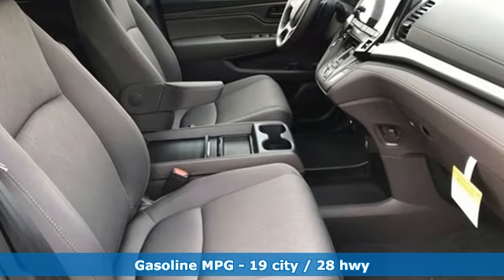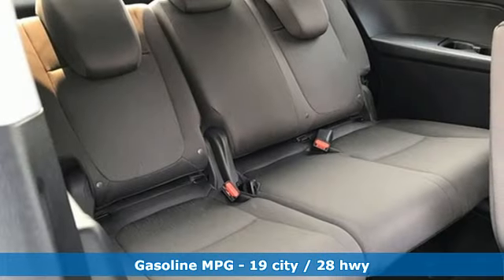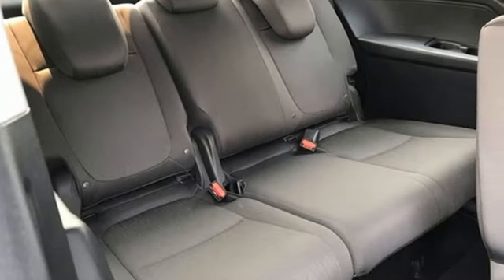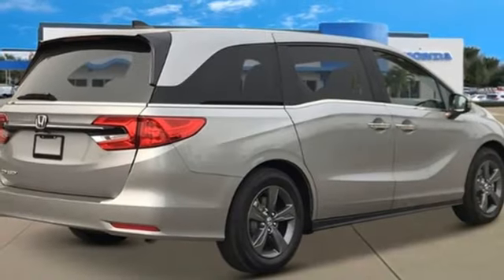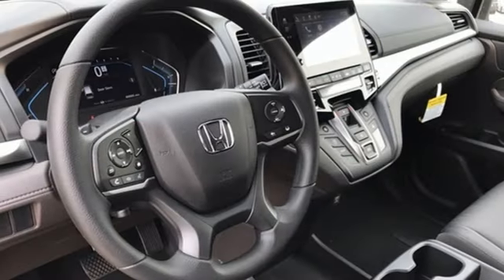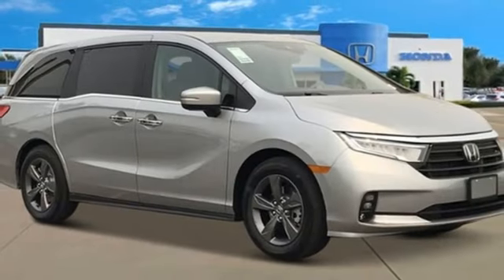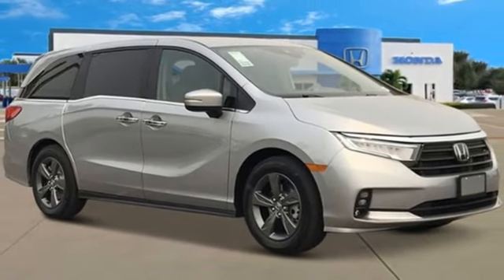Configurable instrument gauges. Doors and push-button start proximity key. Dual zone climate control. Streaming audio. V6 engine. Front heated bucket seats. Wireless phone connectivity. External memory control. Active grille shutters. Gas pressurized shocks. And automatic transmission.